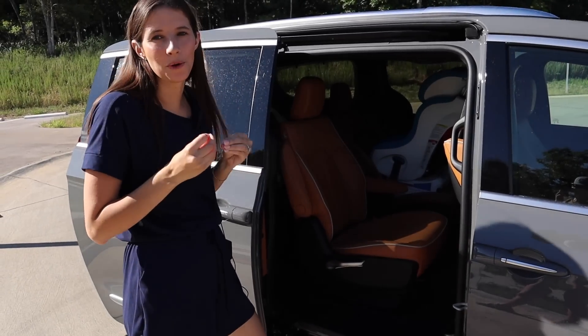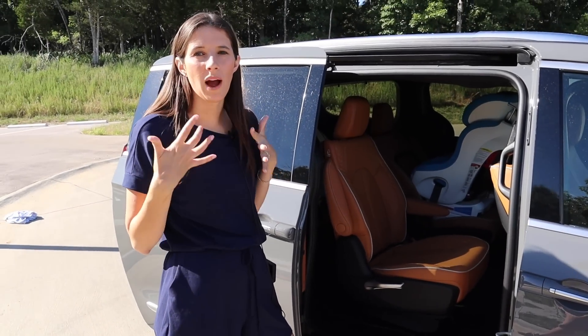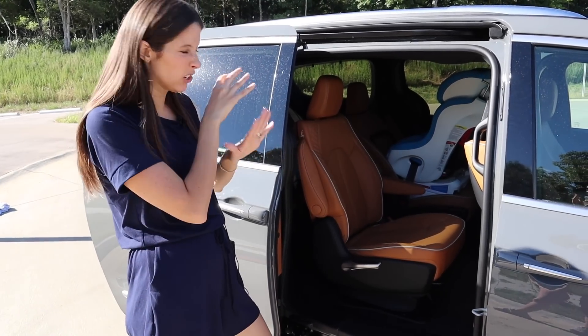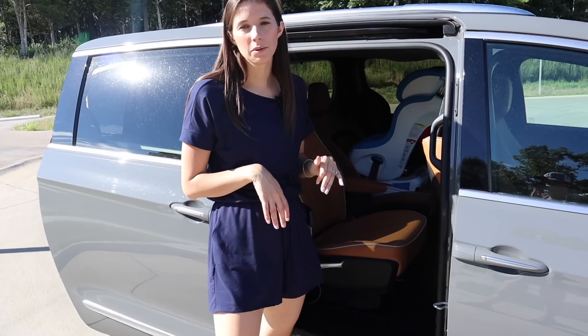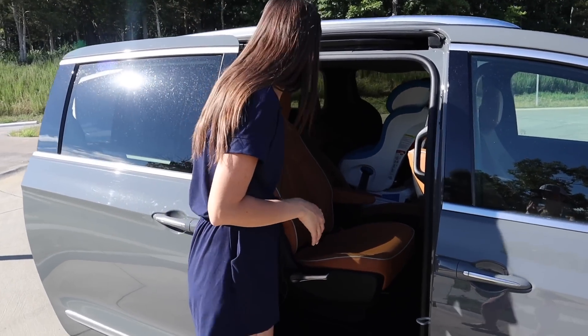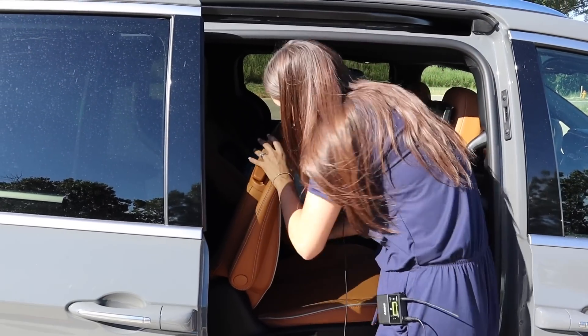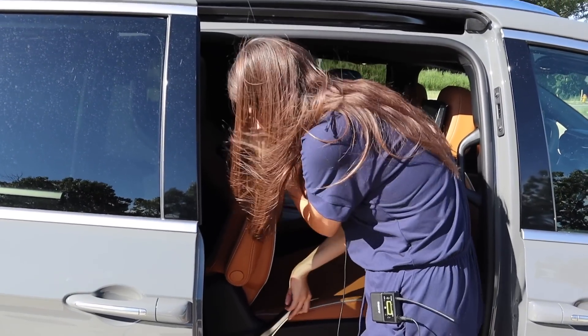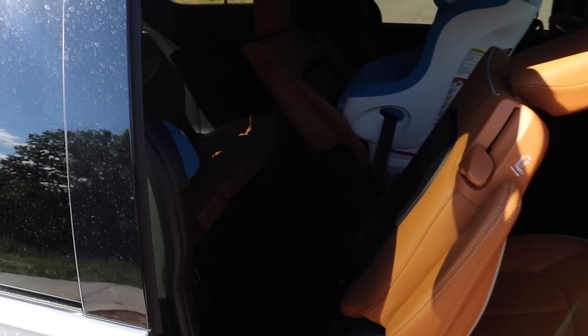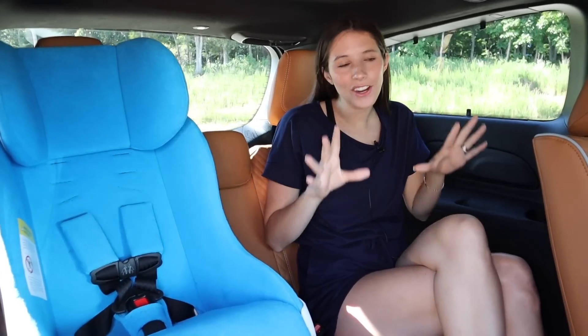There's no Stow 'n Go seating here, but let me show what third row access looks like. Without a car seat it's straightforward, but with a car seat installed there's no great way to access the third row. With captain's chairs you can shimmy around the seat, but for more room you pull this lever up — it's a little clunky — and then fold the seat forward. That's the access you're dealing with. It's okay, but I really do want the Stow 'n Go.